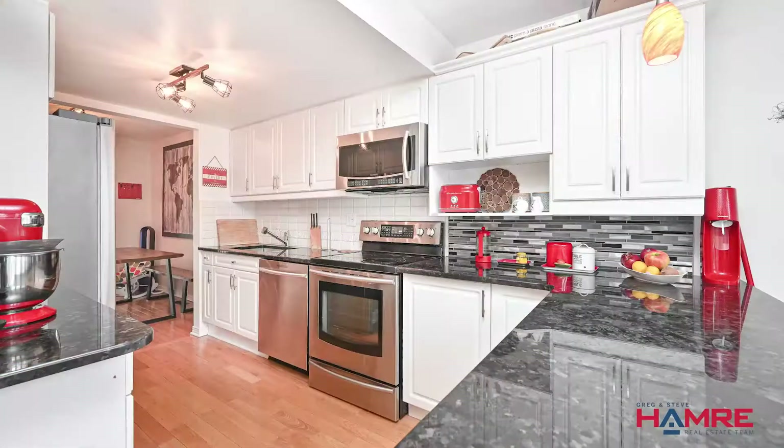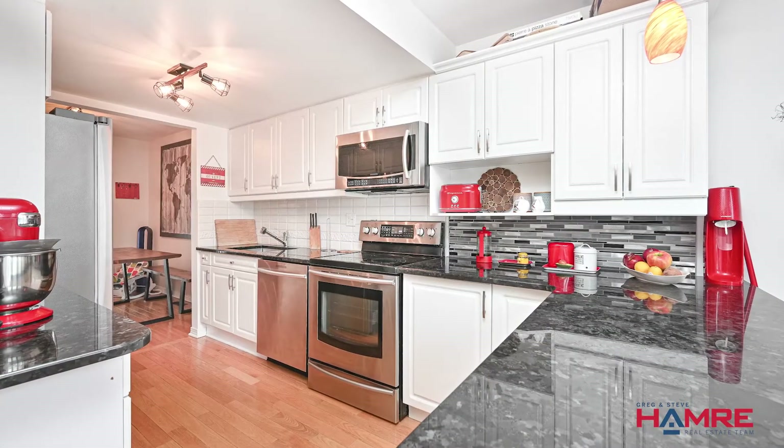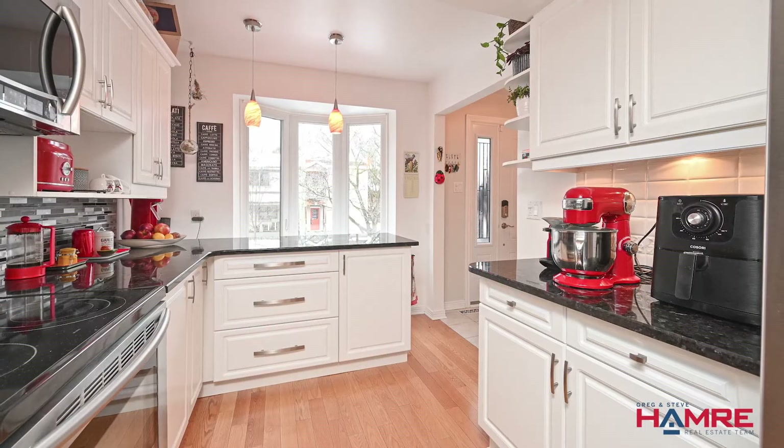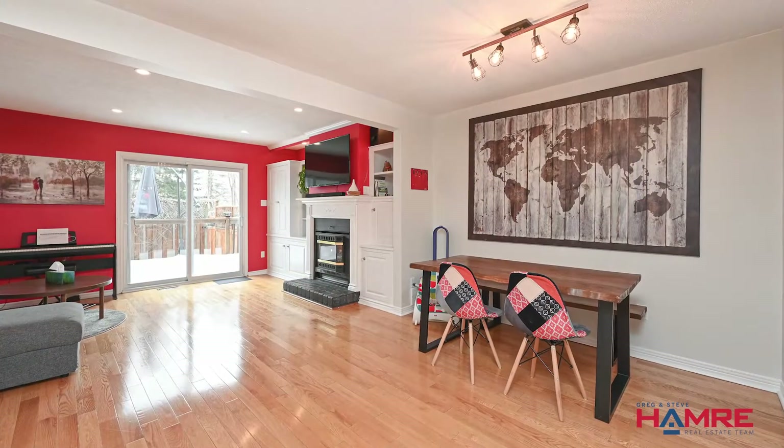Granite countertops, vertical backsplash, recessed sink, under-valence lighting, nice cabinets, lots of counter space and covered space, and a 24-inch deep pantry, all done with stainless steel appliances. The living room and dining room are open concept, done in hardwood flooring throughout the main and second level.